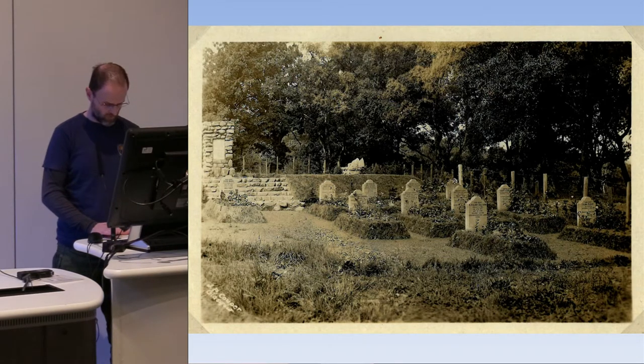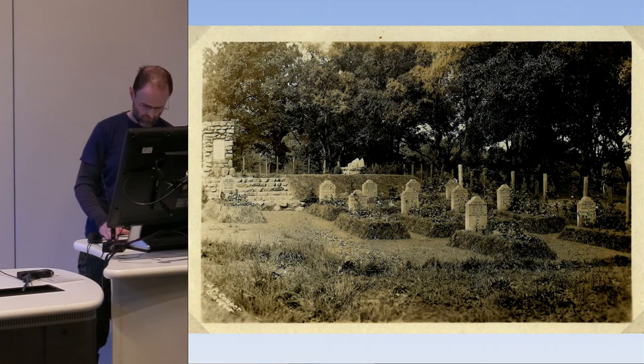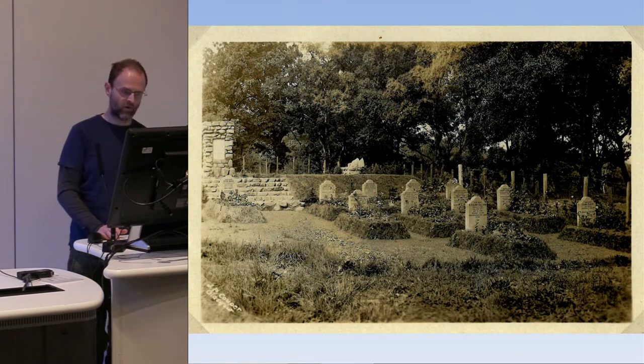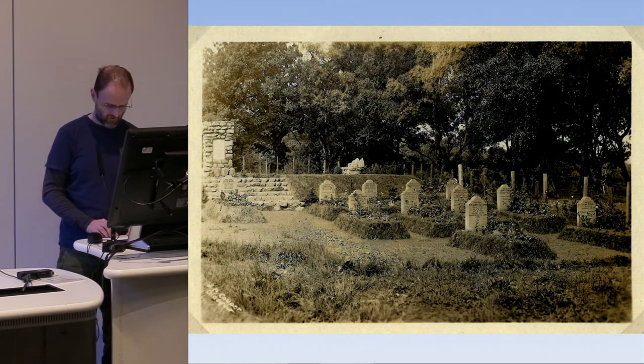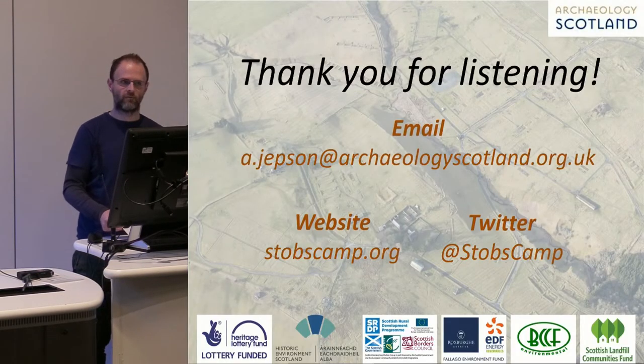I'm going to leave you with one final thought. 100 years ago, the German prisoners planted a curve of yew trees behind the memorial cairn, as you can see in the picture. Today, these flourishing trees continue to symbolise transformation and rebirth. So the cemetery may be empty of burials, yet it remains a peaceful place deeply rooted to its past. Thank you.